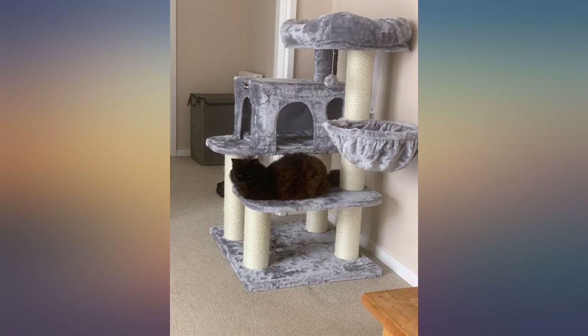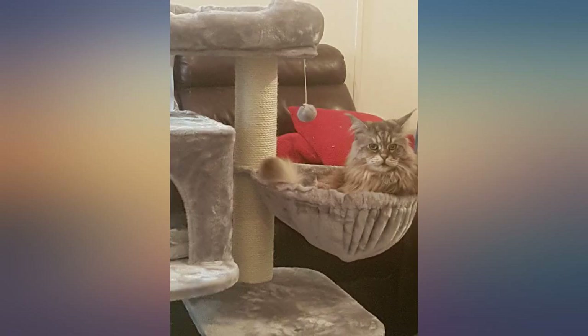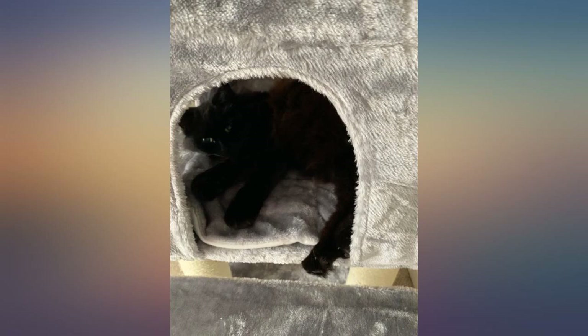My cat likes to stand tall when he wants to scratch, so this cat tree is perfect since it has long scratching posts. The material is really soft, doesn't smell weird — it's neutral — and the bed is really fluffy. My cat is in love with it.